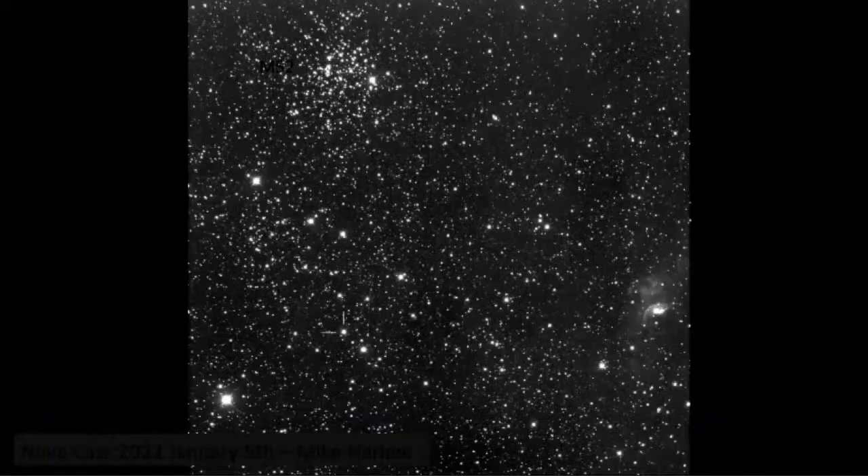This is a picture of Nova Cas from the 5th of January by Mike Harlow. It's in a really pretty region of Cassiopeia where you've got cluster M52 and the Bubble Nebula. This is such a gorgeous photograph in monochrome — the original is really beautiful. That nova is definitely achievable with most people's equipment, so keep going for that one.